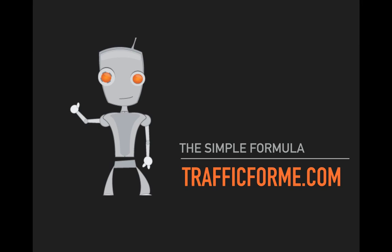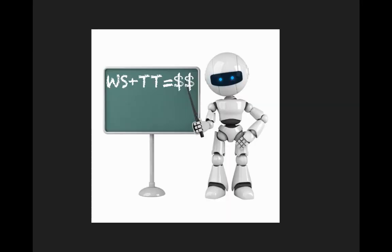In the simple formula, I want you to know that this formula is based on literally tens of millions of web visitors going through literally thousands of different websites for myself and for my clients over the last 15 plus years. And now it's not just me and my clients — it's also from speaking with other very successful online entrepreneurs. There's really only one way to make money, and it all boils down to this very simple formula: WS plus TT.